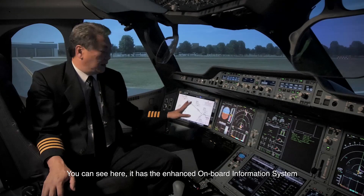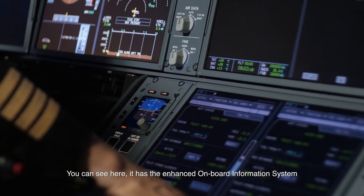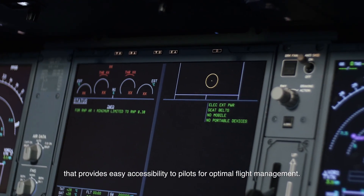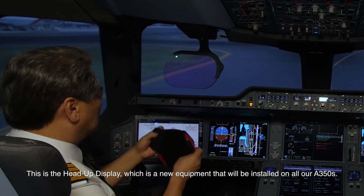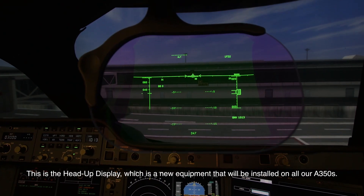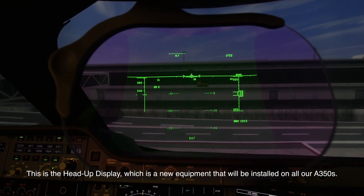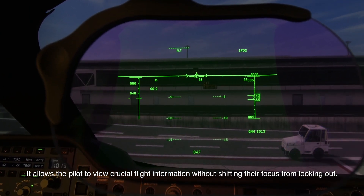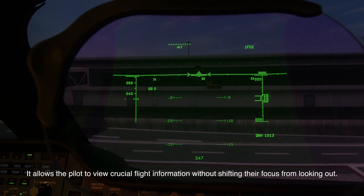You can see here it has the enhanced onboard information system that provides easy accessibility to pilots for optimal flight management. This is the head-up display, which is the new equipment that will be installed on all our A350. It allows the pilot to view crucial flight information without shifting their focus from looking out.